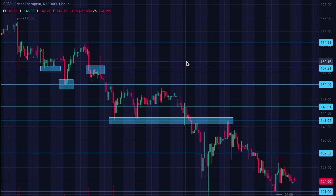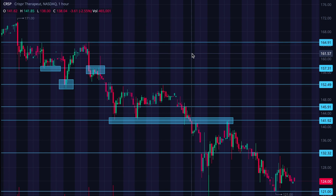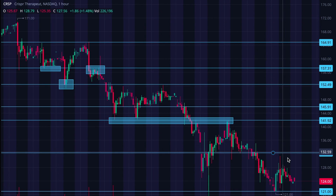Same thing with 164.91 — that area has all of these tops in it, so we're going to bang our heads up against there a little bit. That's my case for CRISPR. As sad as this chart looks right now, I do think there's a strong possibility that we've hit a legitimate floor at 121 and that we are going to make our way up from here.